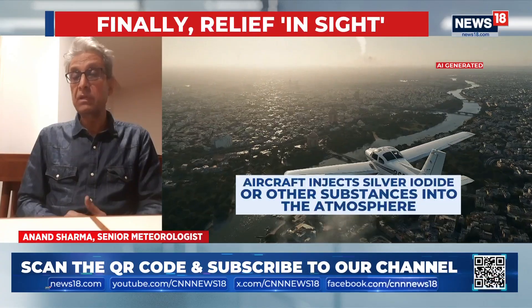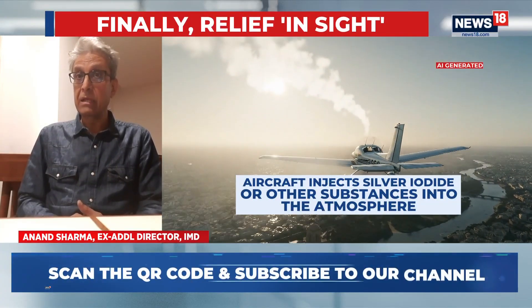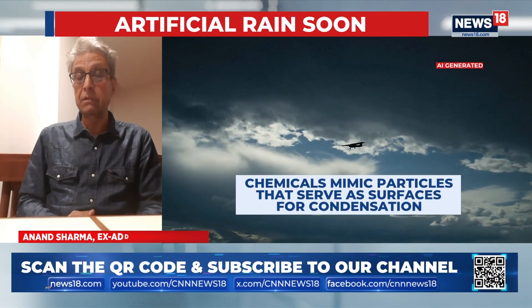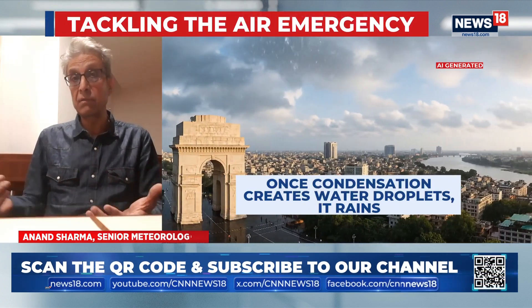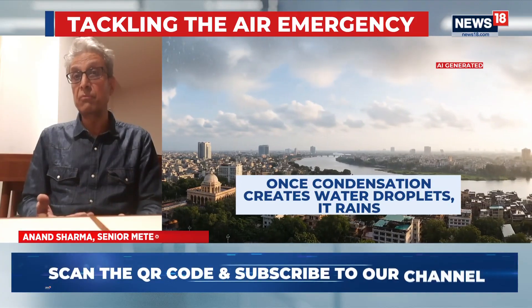The government has to do experiments and they can continue. It depends on the situation and how much moisture is there. Luckily, if you see the surface winds, there are easterlies and southeasterlies which are a bit favorable. There is a cyclonic circulation over North Rajasthan, another circulation over Haryana, and there is a western disturbance. The key thing is that moisture has to increase fast.